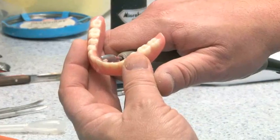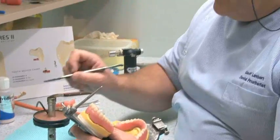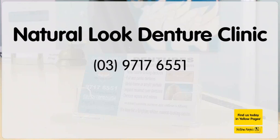Whether you need partial dentures to complete a broken smile, speedy repairs to an existing set, or a whole new natural-looking smile created for the shape of your face, you won't find a more knowledgeable team than at Natural Look Denture Clinic.